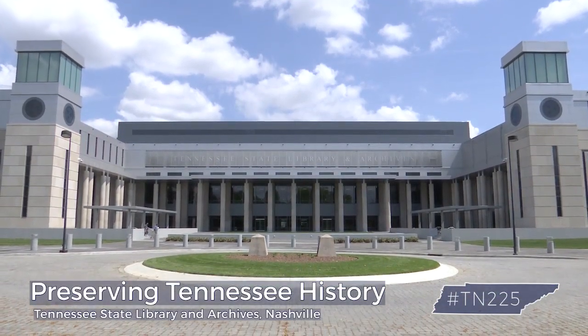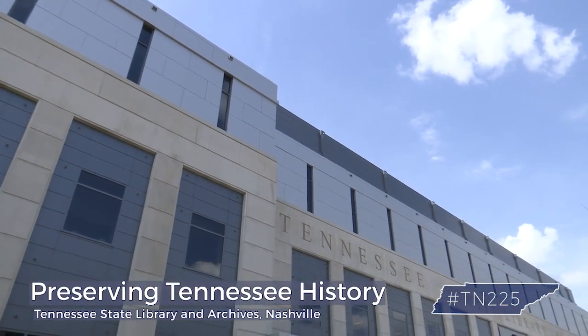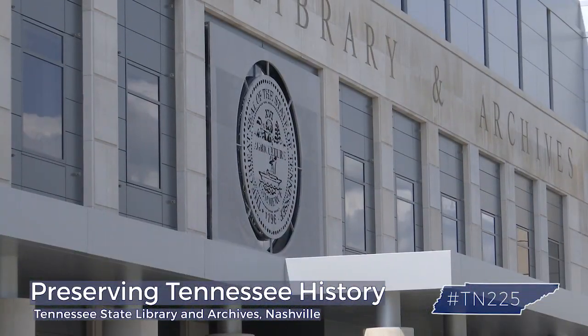The new Tennessee State Library and Archives building — 165,000 square feet and three stories tall. Inside, there are more than three stories. Behind these walls, you'll find the history of Tennessee.